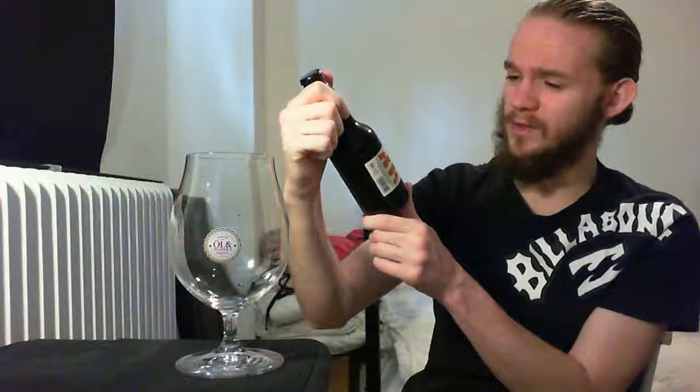Today we're having a little look at their Akavit Porter which comes in at 7% ABV. This got a 99 overall on Rate Beer, 94 within the style. And it's an imperial porter as you might have guessed.